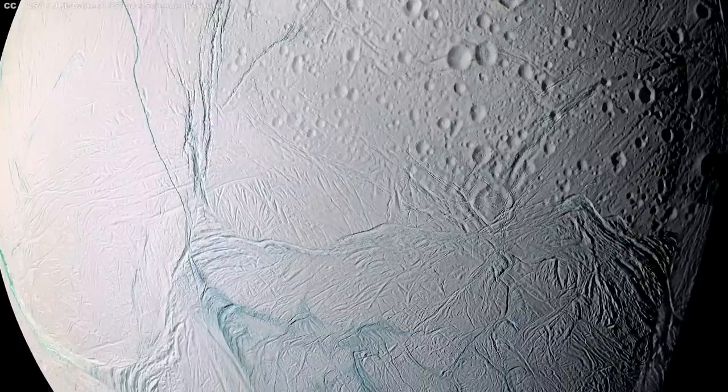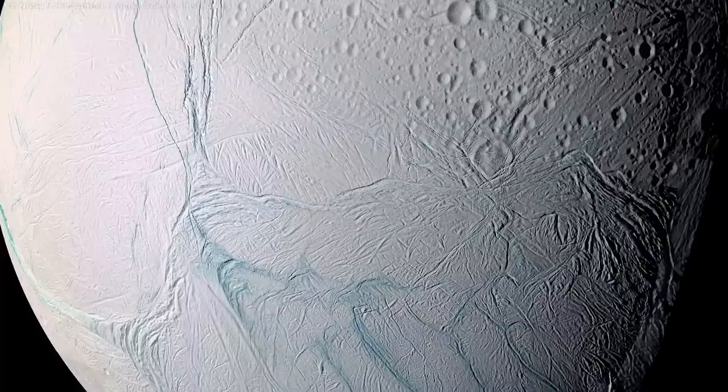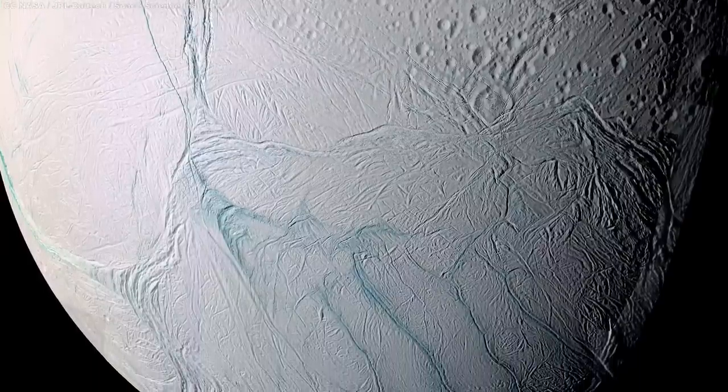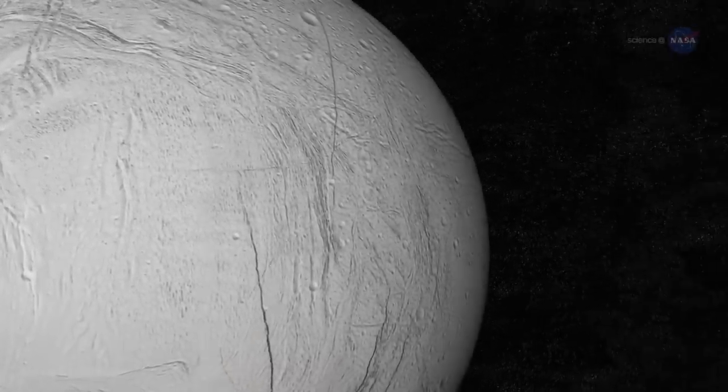Yet all this is just a sideshow, because it's what makes Enceladus so reflective that's truly interesting. The moon's surface is made of water ice — but just being made of ice isn't enough to stay this white. Over the billions of years Enceladus is thought to have existed, any inert white surface should have been dulled by impacts and particle accumulation. The fact that it still looks pristine means there must be geological processes periodically renewing the surface — something like a subsurface ocean.